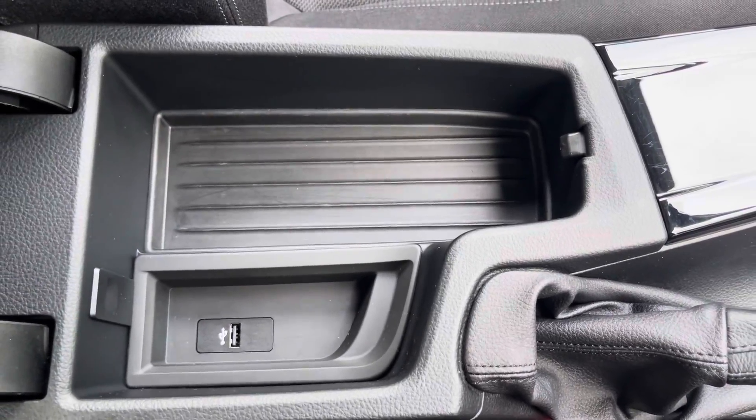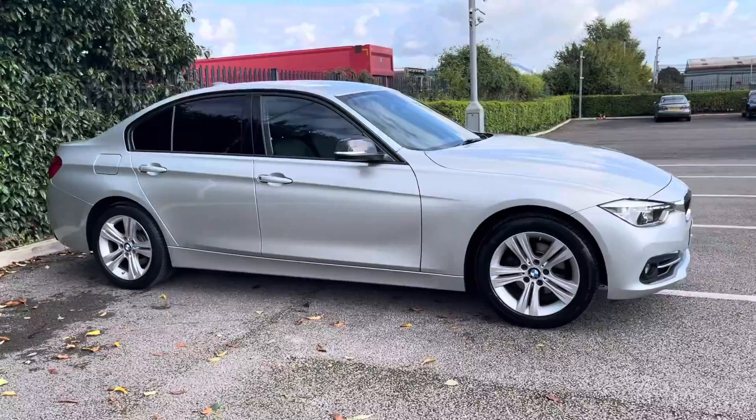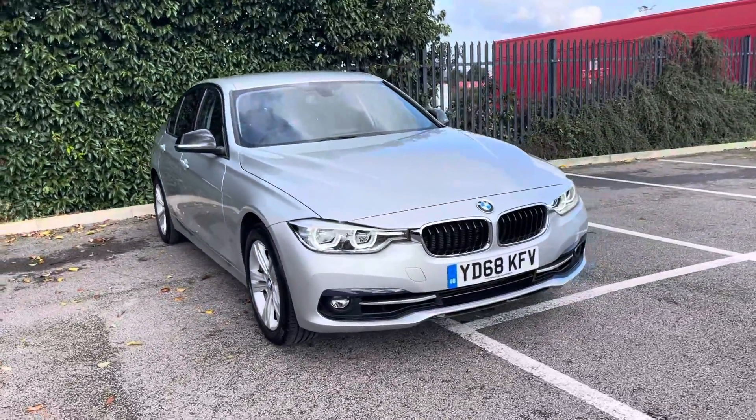Thank you for watching this walkthrough video of the BMW 3 Series 318i Sport Auto. If you'd like any more information on this vehicle, please contact our sales team here at Motormatch Chester.